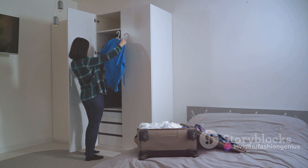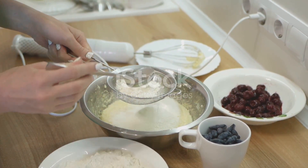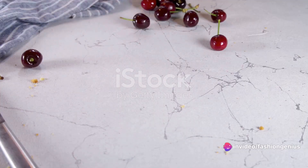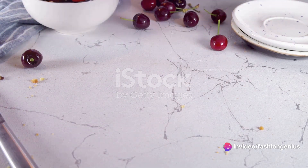Think jeans, neutral tees, or a little black dress. These are your flour and sugar — essential to any outfit recipe. Next, consider the weather and your planned activities. This is like knowing if you're baking a summer fruit tart or a hearty winter pie.